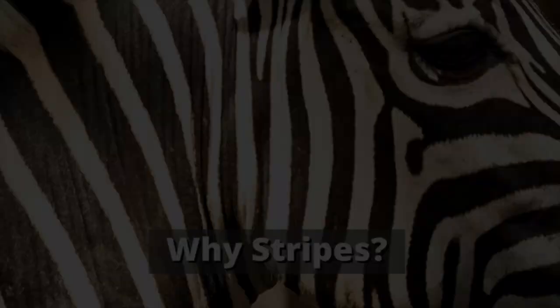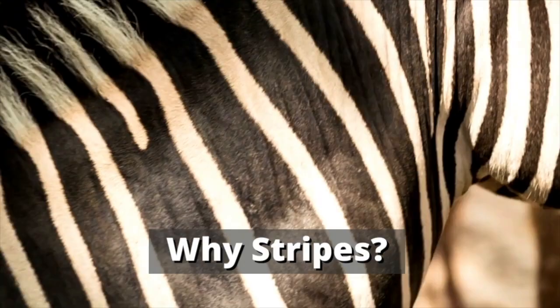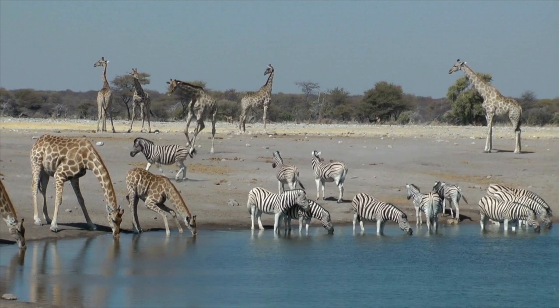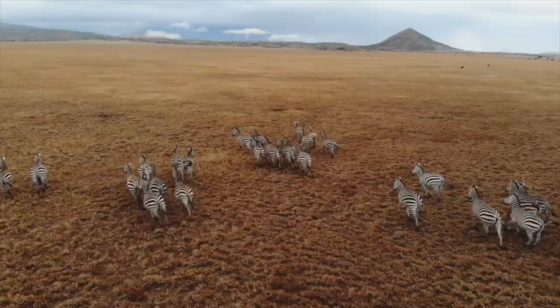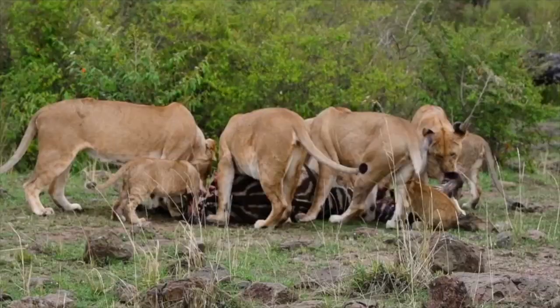Why stripes? Since the discovery of zebras, experts have always been puzzled by the pattern of stripes worn by this species. At first, it was thought that a large herd of zebras could confuse a predator into thinking that the large group of black and white was one animal, thus discouraging an attack. But there are no shortage of zebra attacks by Africa's predators, so this hypothesis is yet to be fully confirmed.